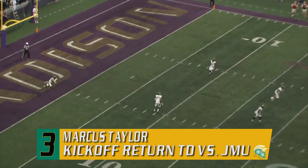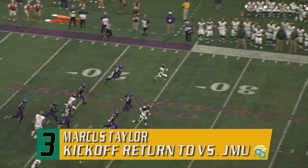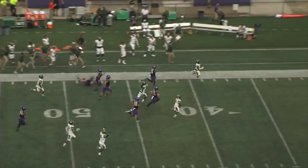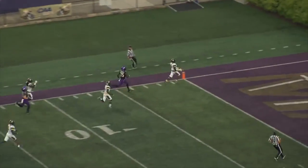Taylor will receive it. He's going to take it out — why not? Up to the 10, he's going to break to the outside. He's got some running room. Ratke is maybe the last man to beat. He's going to try to get him to the corner, down the sideline. He's on his way, and a kick return for a score for Taylor.